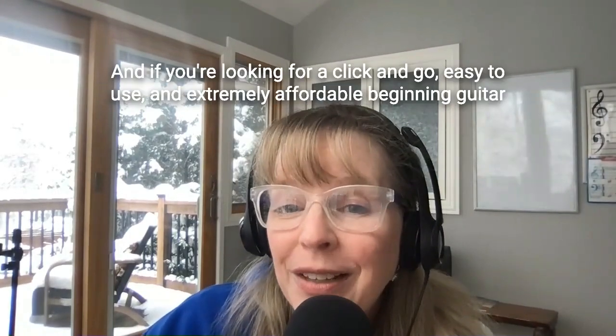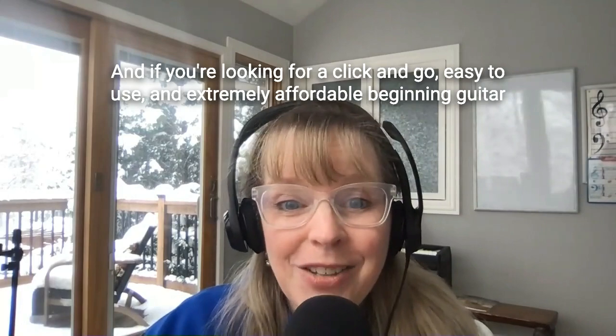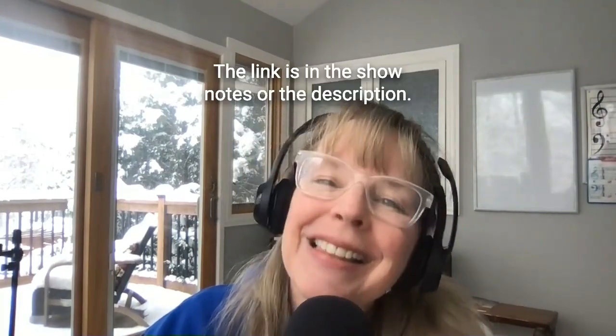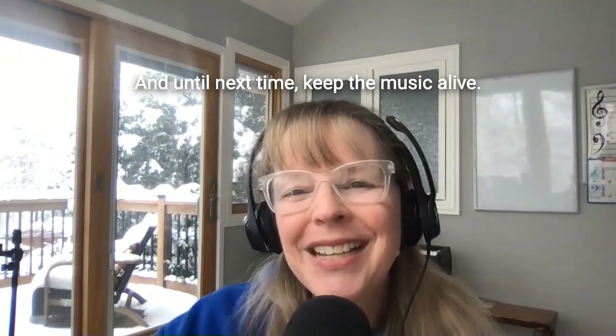And if you're looking for a click and go, easy to use, and extremely affordable beginning guitar course, take a look at Guitar Time with Ben. The link is in the show notes or the description. And until next time, keep the music alive.